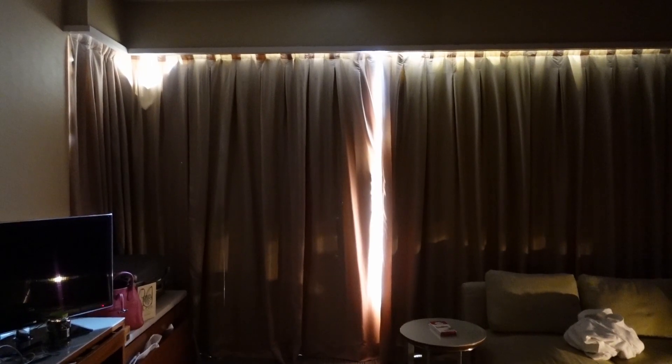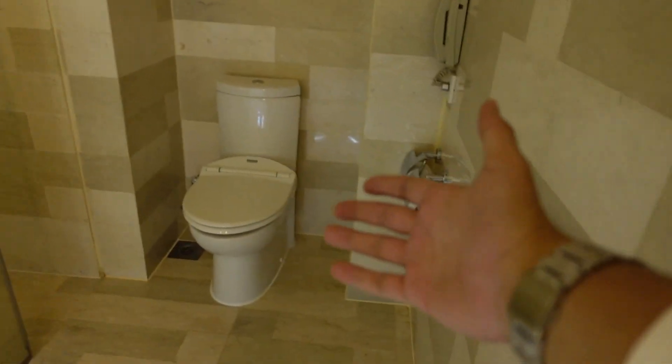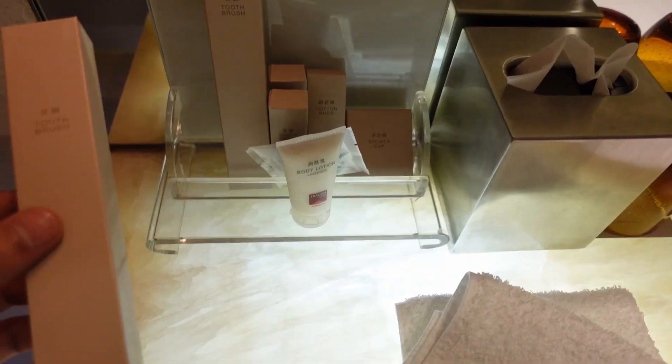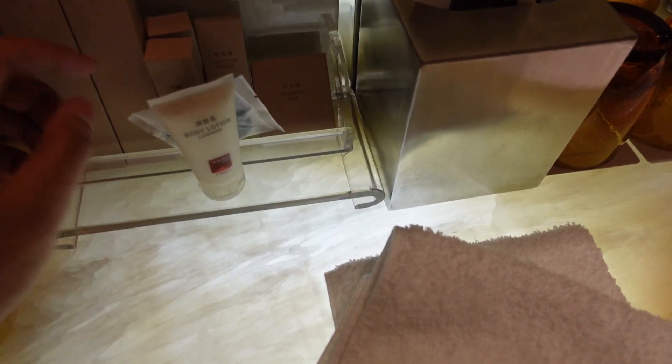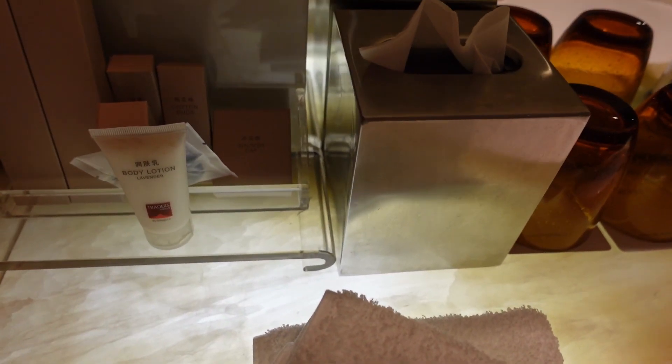The bathroom has a bathtub, a toilet, and a sink. Toiletries include a toothbrush, toothpaste, cotton buds, a shower cap, and body lotion.